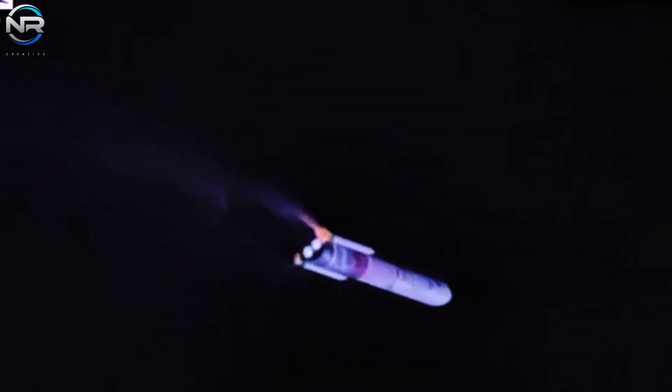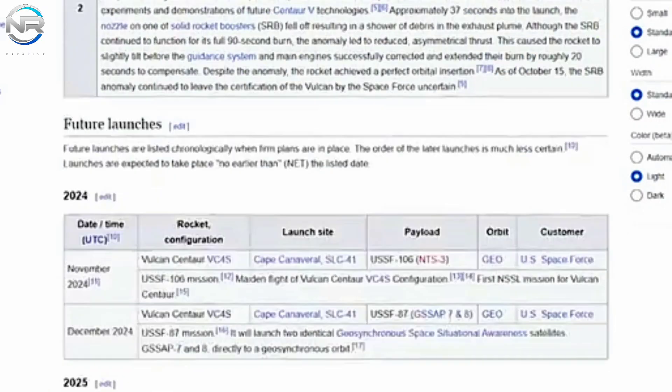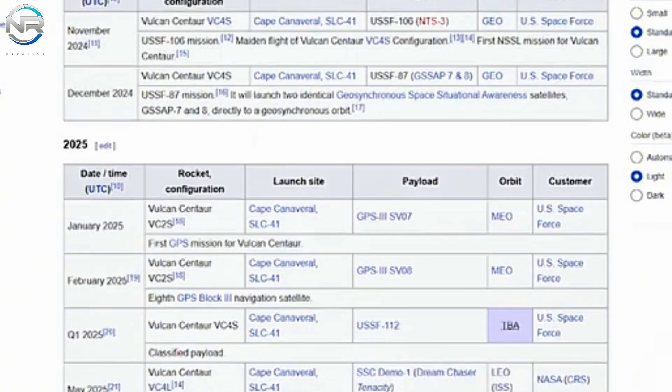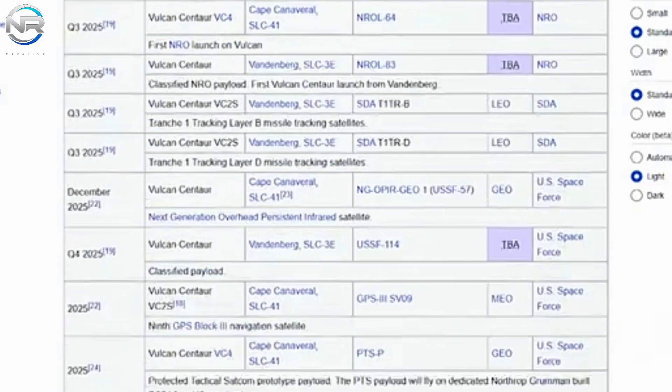Should any changes arise, they will likely pertain to the landing site, potentially transitioning to the Pacific in anticipation of a subsequent recovery attempt, possibly during Flight 7. The second option would be to try and intercept the ship during Flight 6. However, this approach would likely postpone the flight until next year, ultimately leading to no further flights this year.